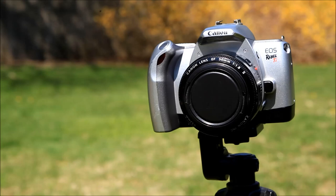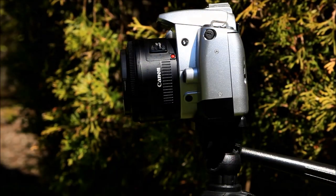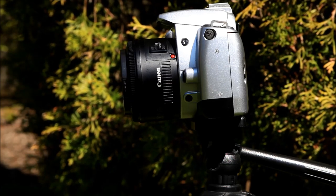Let's start off by discussing the build quality, because that's definitely one of the areas of this lens that gets criticized the most. And it's not great. This is definitely one of the most plasticky-feeling, cheap-feeling lenses Canon has possibly ever released for a DSLR — certainly the most plasticky-feeling of any lens that I'd ever actually recommend owning or using.